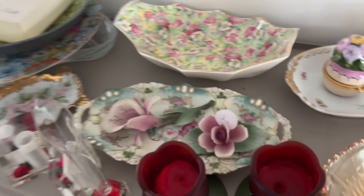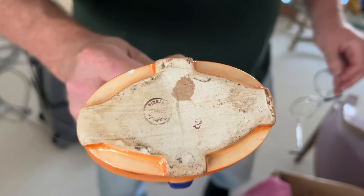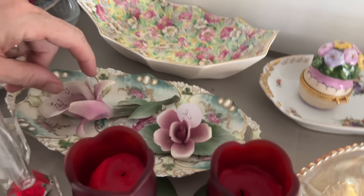It doesn't have a mark at all. That might actually... yes, that's Czechoslovakia — just the round mark. Little piece of early 1900s porcelain.